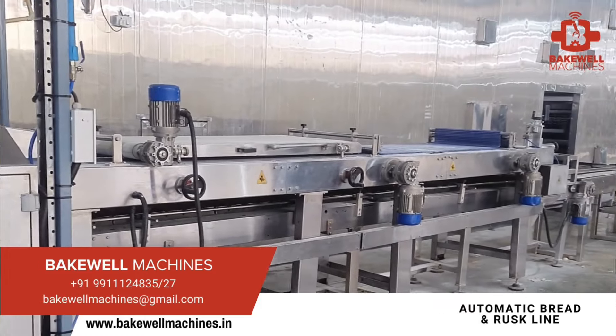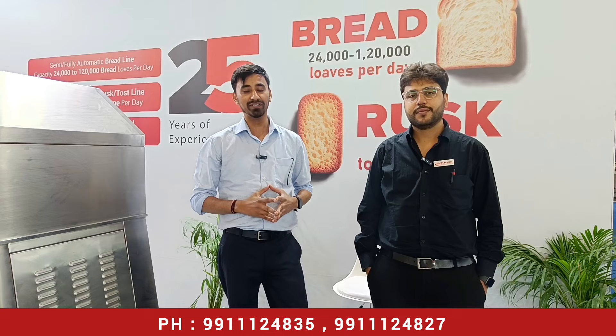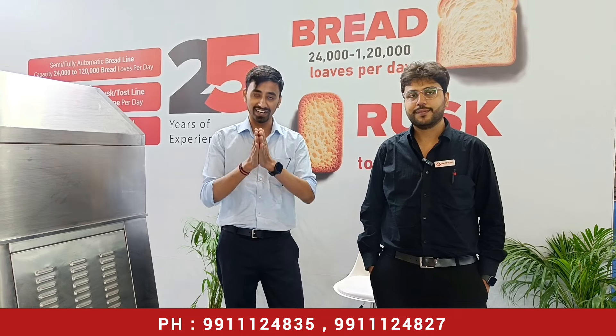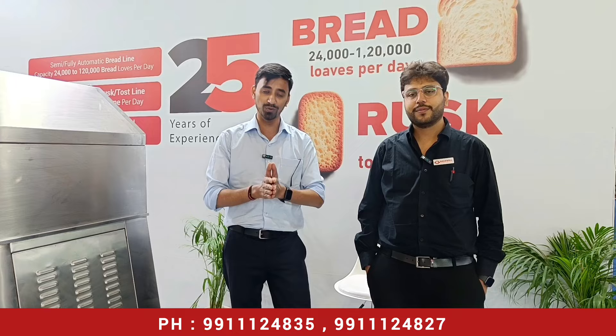Today you are going to get a complete Bakewell solution. We will take all the information about what the products are and what the whole project involves. So let's start and talk about it.